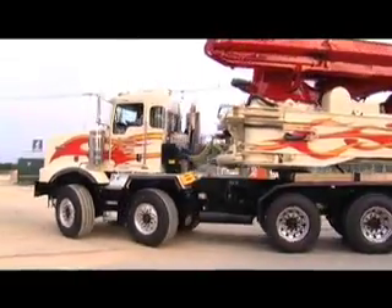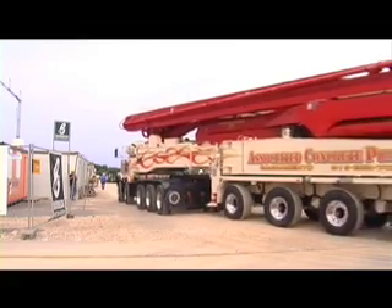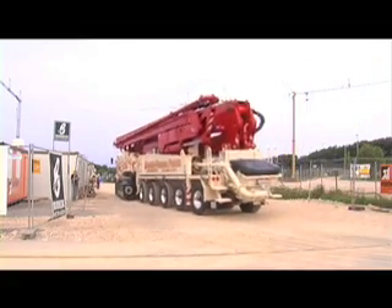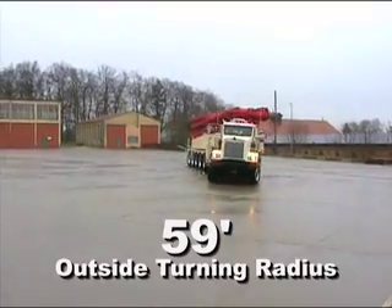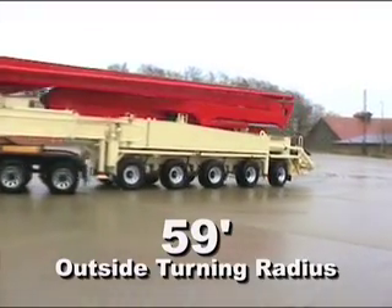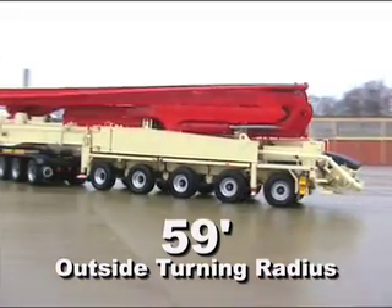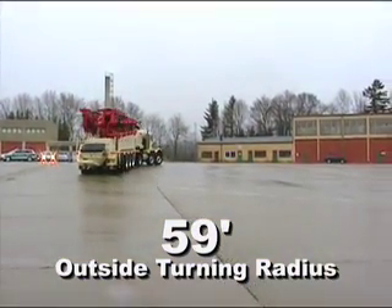Designed to pass California's strict purple permit weight requirements, the 70Z is fully licensed for the road. The outside turning radius of the juggernaut is an impressive 59 feet and is achieved through a semi-trailer configuration, allowing the chassis to be easily maneuvered on the road or on the job.